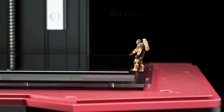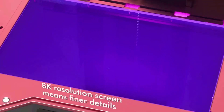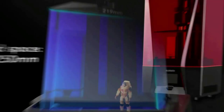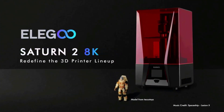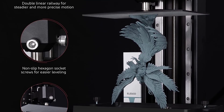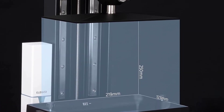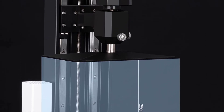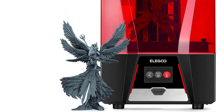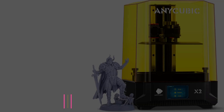The Z-axis is designed with dual linear rails and non-slip hexagon socket leveling screws for ultra-steady and accurate movement. The sandblasted surface build plate provides stronger adherence and a PFA release liner with easier model removal. An activated carbon filter absorbs most resin odor, and double heat-conducting copper heat tubes prolong the service life of the 3D printer.